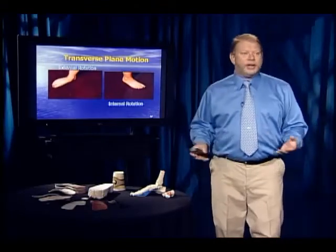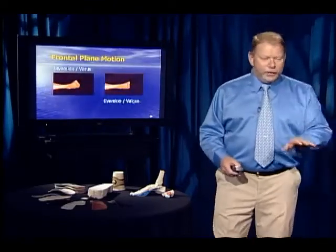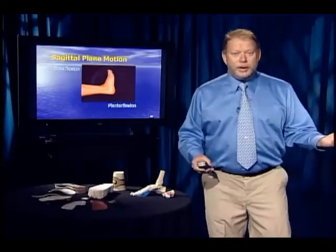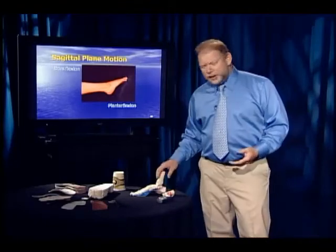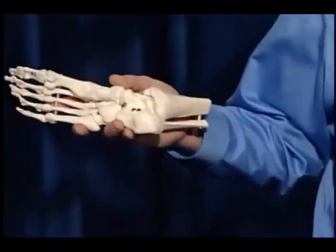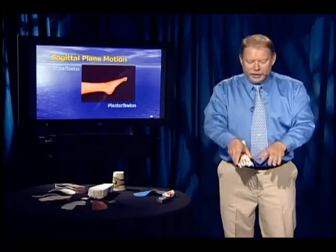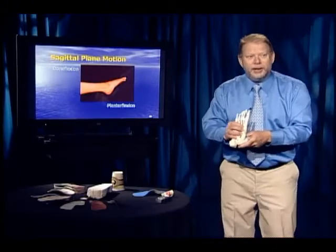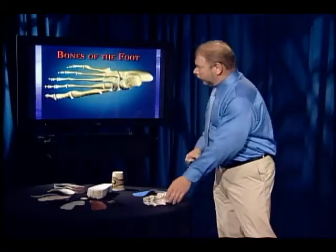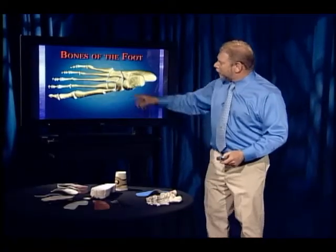In the transverse plane we have internal and external rotation, most of which is really soft tissue motion at the hip. In the frontal plane we have inversion and eversion, but we call the positions varus and valgus. In the sagittal plane we have two flexions: dorsiflexion and plantarflexion. The top of the foot is called the dorsum because embryologically the limb buds emerge with the top of the foot facing the back. Bones of the foot: the calcaneus or heel bone, the talus, navicular, cuboid, three cuneiforms, the metatarsals and phalanges.